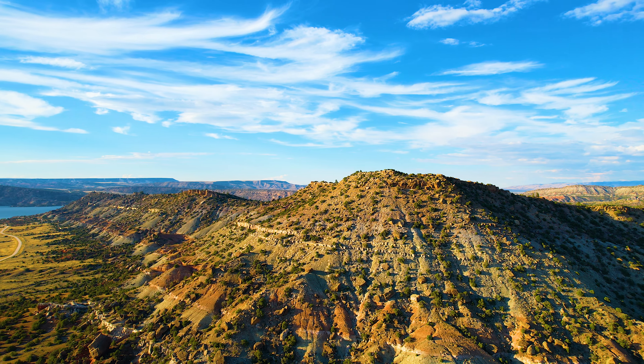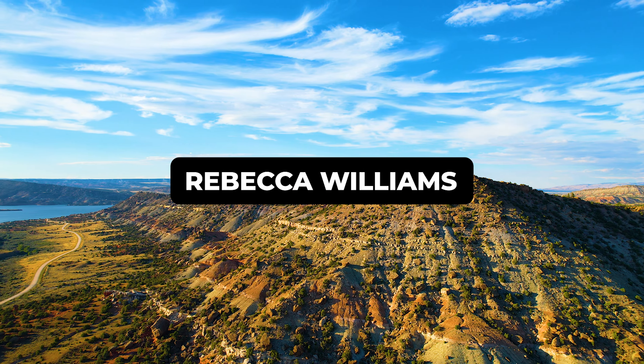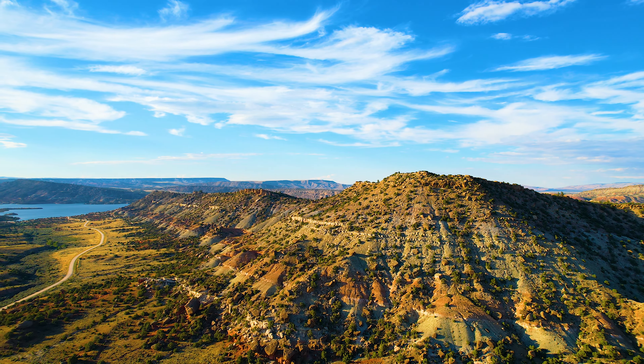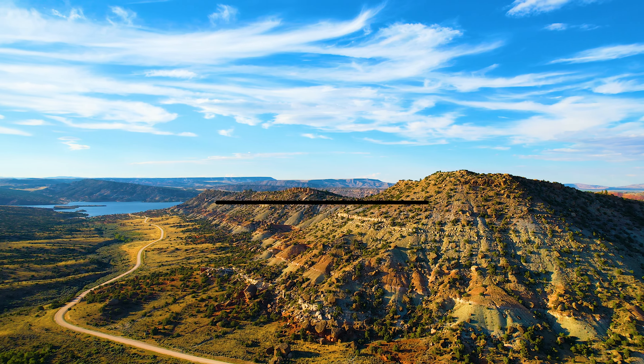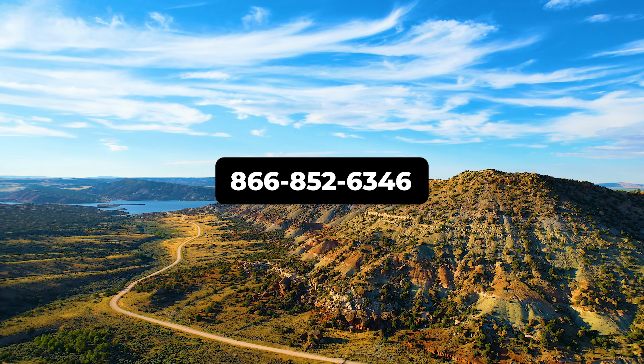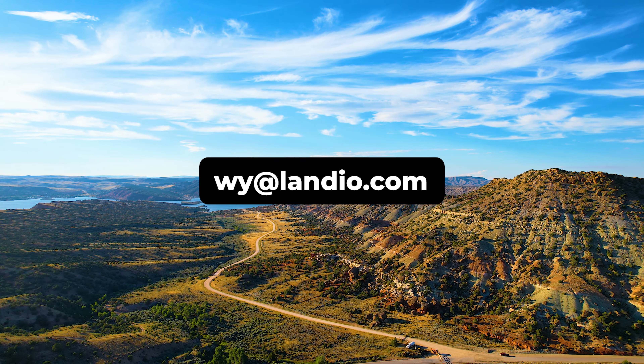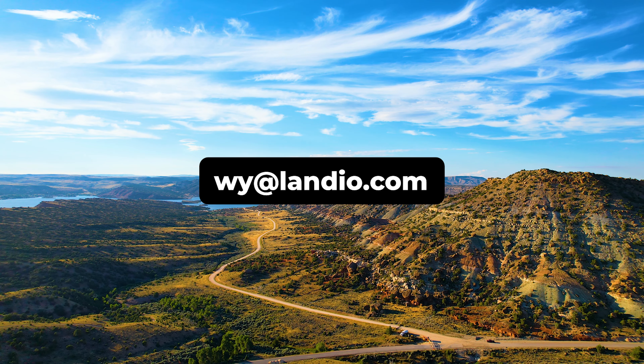This property is listed with Wyoming realtor Rebecca Williams of EXP Realty. For questions or to purchase this property, please call or text Rebecca at 866-8LANDIO, that's 866-852-6346. You may also email Rebecca directly — her email address is wy@landio.com.